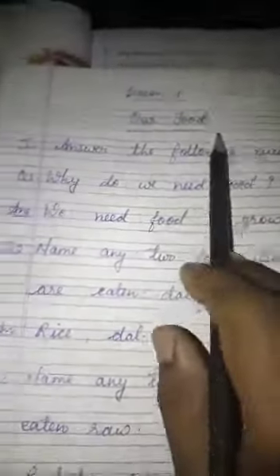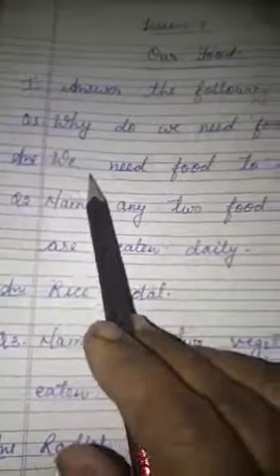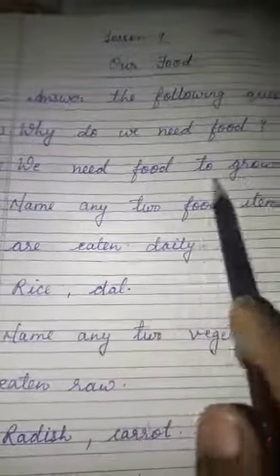Now question and answer. Answer the following questions. One: why do we need food? Answer: we need food to grow.